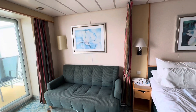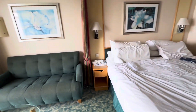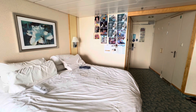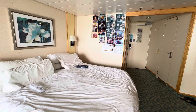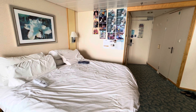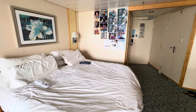The bed is king-size — two twins put together. Up on the wall, we have a lot of pictures from the last few cruises we've been on. We're probably on 40 or so nights on multiple ships, so we've been accumulating our photos and things, and we hang them on the wall just to remember everything we've been doing.